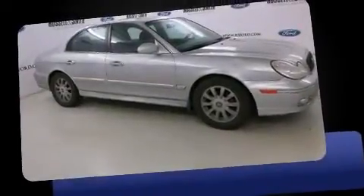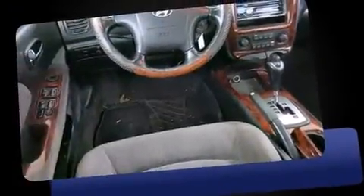Introducing the 2004 Hyundai Sonata. It features an automatic transmission, front-wheel drive, and a refined six-cylinder engine.